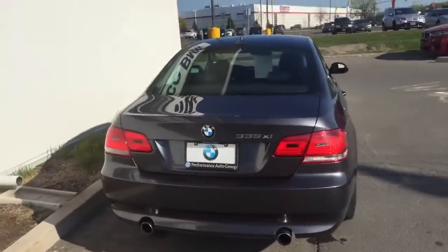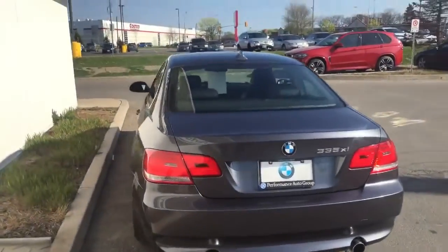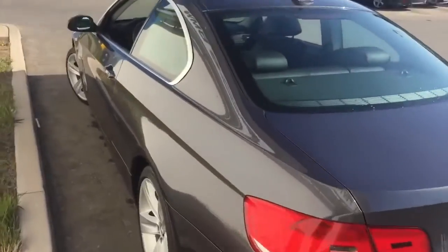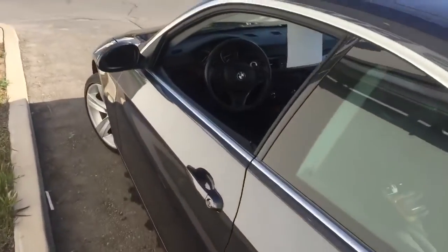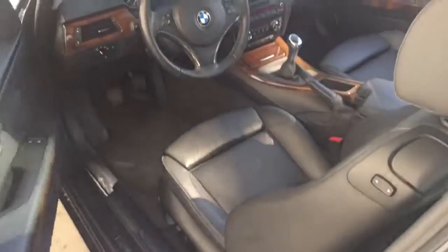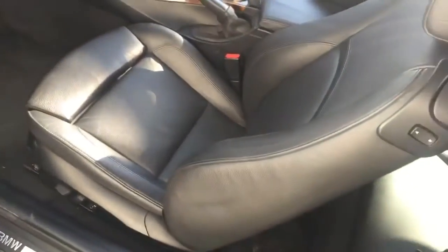One thing I'm missing on my car is the X-Drive — just amazing in the winter as well. The traction, it's a little bit quicker off the line. Awesome sound from the exhaust. This car comes really well equipped. It has comfort access so you can just slide your hand on the door and it'll unlock. As well, the Sport seats.